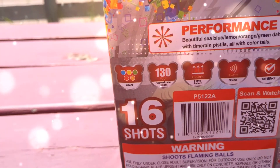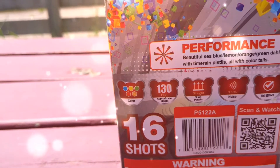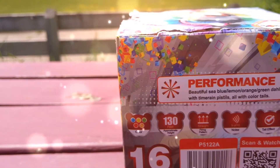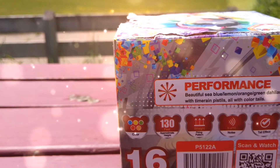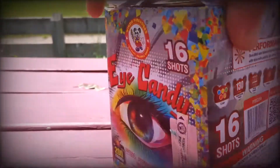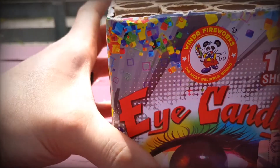We have a 5 for color, 130 feet for the height, and vertical firing 9 out of 10 tall effect. Beautiful sea blue, lemon, orange, green dahlias with time rain pistols, all with color tails.